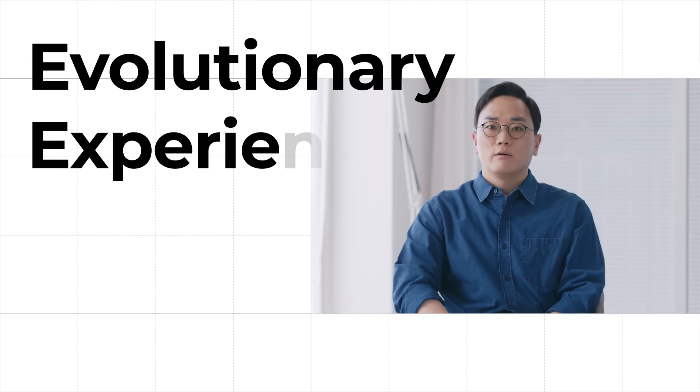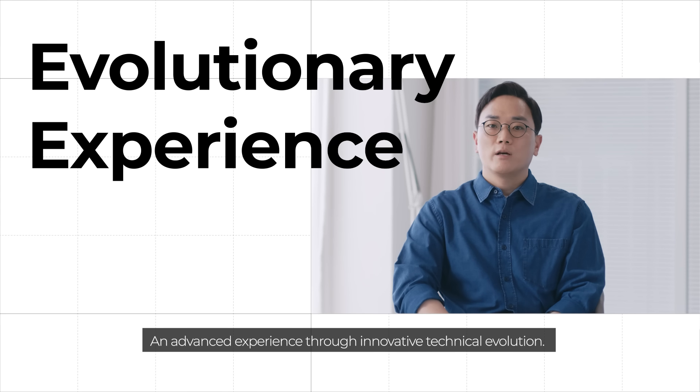Evolutionary Experience — an advanced experience through innovative technical evolution.